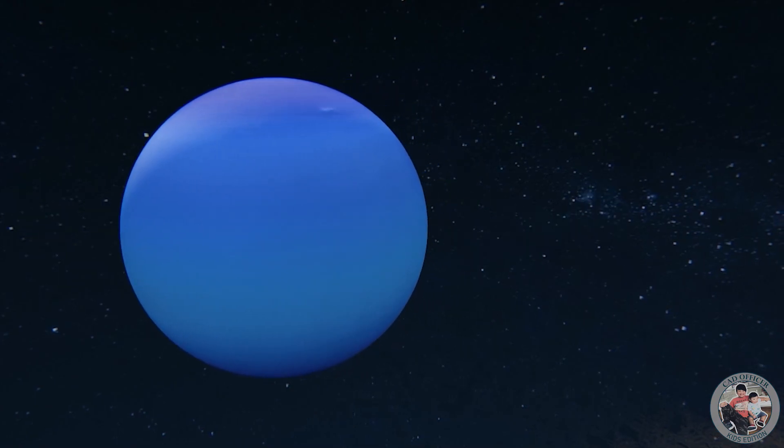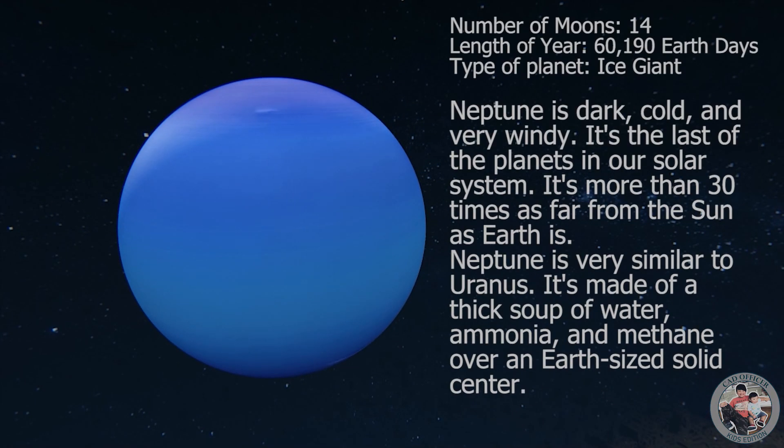Neptune is dark, cold, and very windy. It's the last of the planets in our solar system. It's more than 30 times as far from the sun as Earth is. Neptune is very similar to Uranus — it's made of a thick soup of water, ammonia, and methane over an Earth-sized solid center.